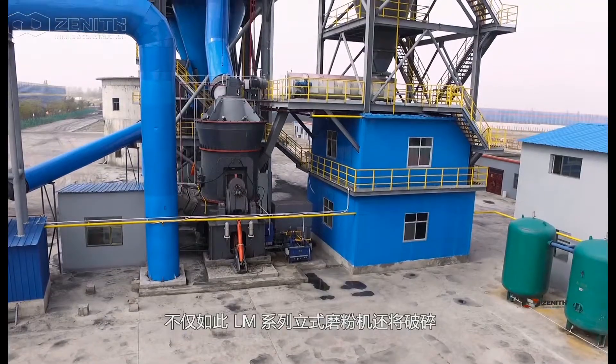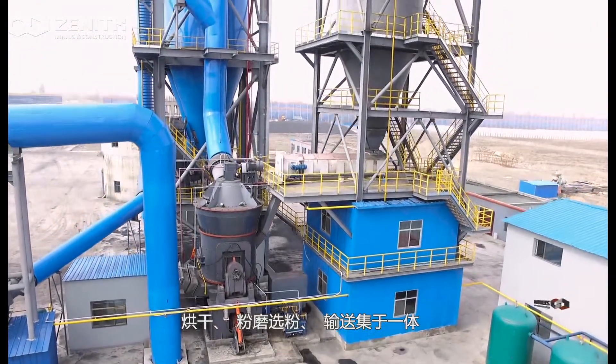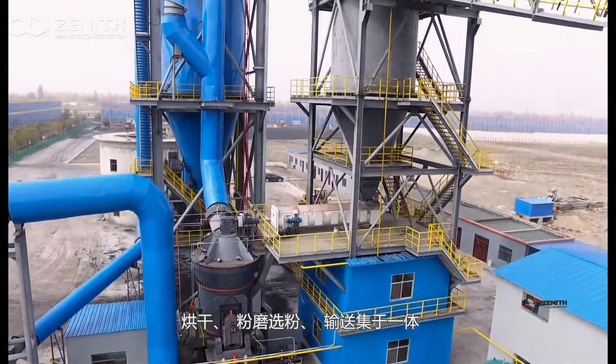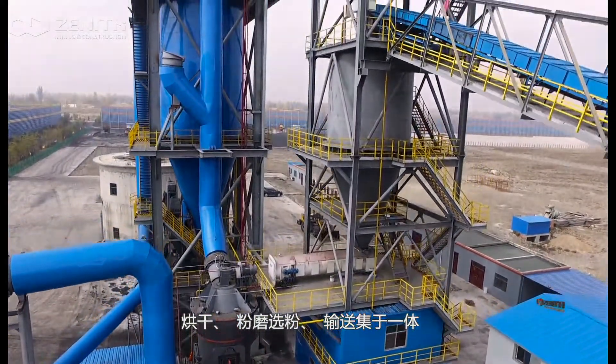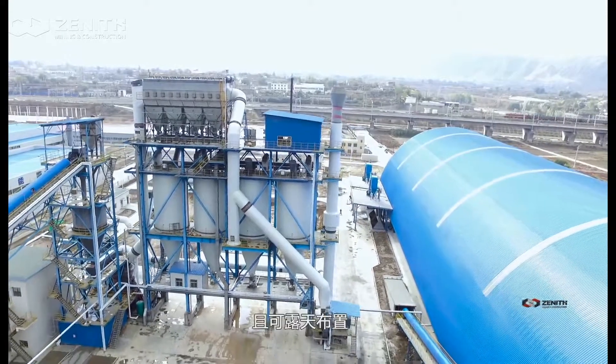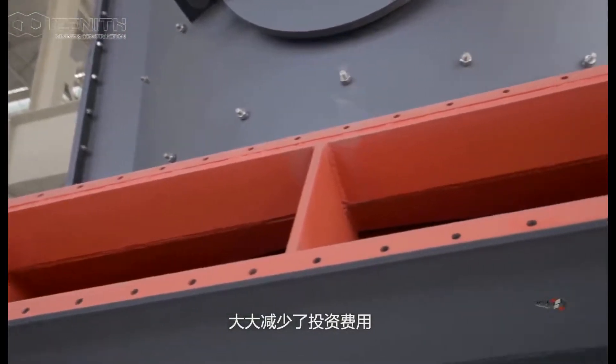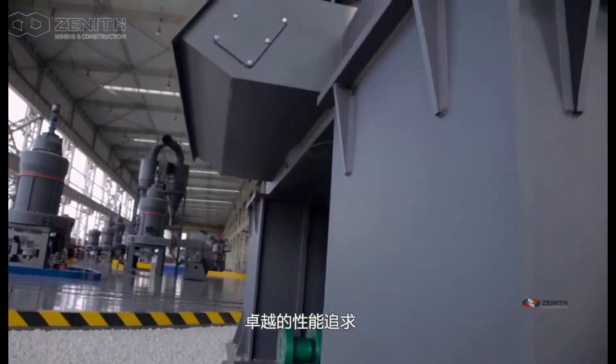In addition, L-LAM series vertical roller mill can integrate crushing, drying, grinding, classifying, and transporting functions in one. Besides, it has a simple system with well-organized layout and can even be arranged outdoors, which greatly reduces the investment cost.